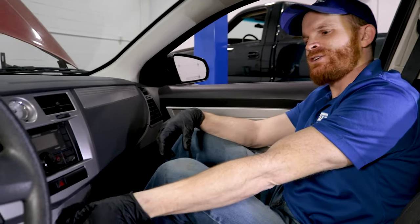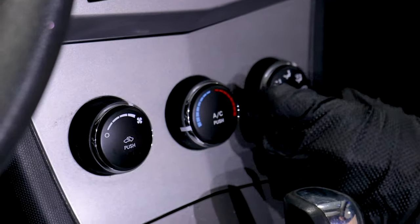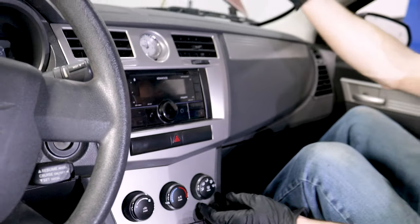Typically what can happen with these is the actuators, being an electronic component, can go bad. When that happens, you might notice a thumping or clunking noise, or you might notice as you're changing things around that the temperature doesn't seem like it wants to work right, or when you adjust the control it doesn't go from the dash vents up to the windshield the way you asked it to. A common reason for this is the blend door actuators.